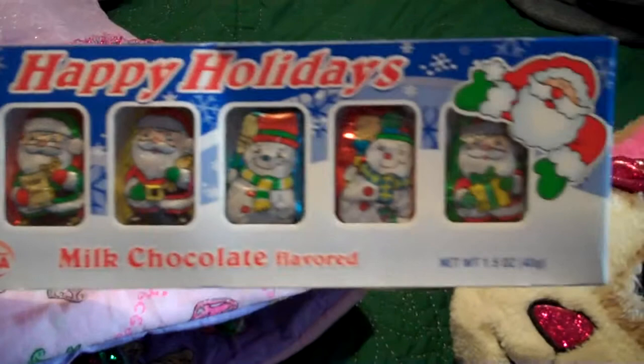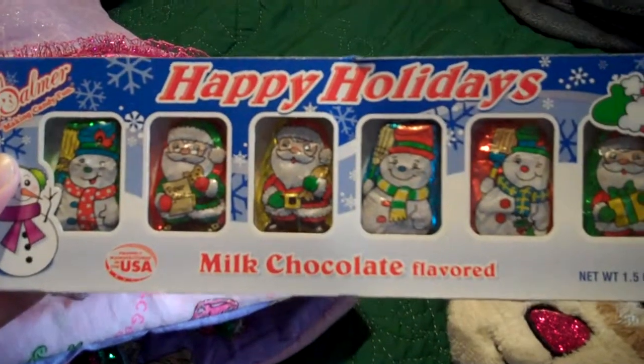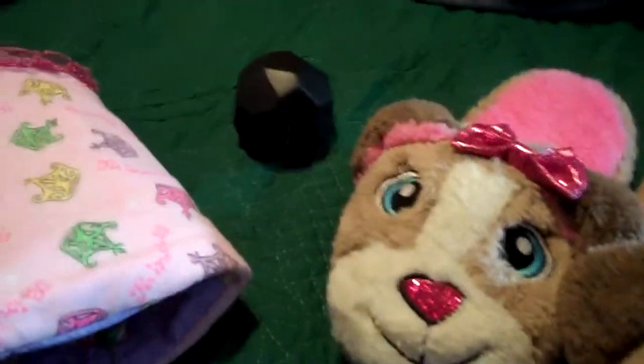And some candy. Since they have braces, they can't have any of the fun candy — they can't have hard candy, they can't have anything marshmallowy or chewy. So I just got them some milk chocolate candy.